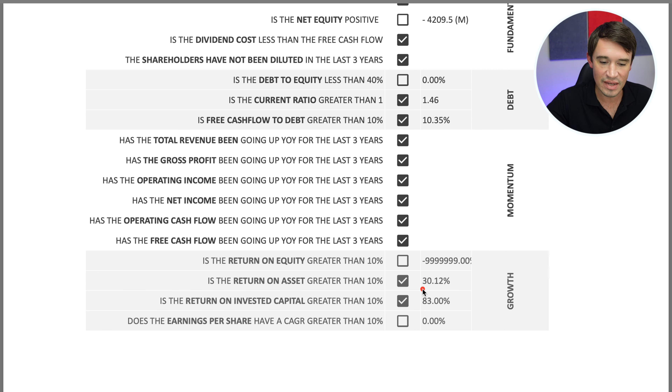So looking at the checklist scores: fundamentals scored 60%, debt management 67%, momentum 100%, and growth 50%. Overall, Domino's is definitely a company to look into more deeply. The fundamentals look very good, and the only real red flag is the negative equity.